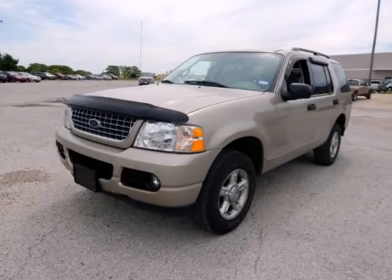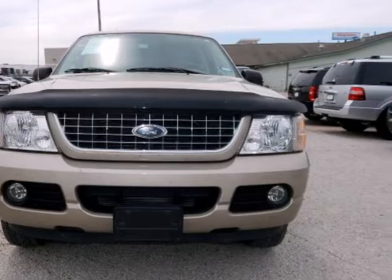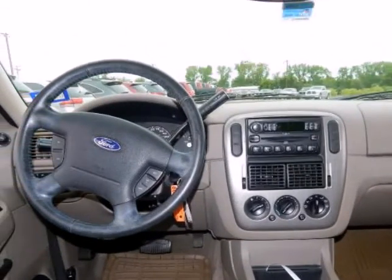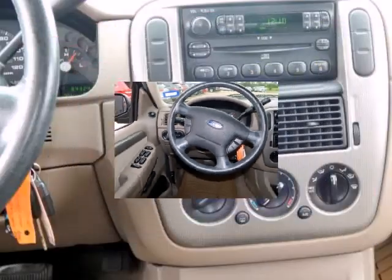Imagine yourself behind the wheel of this wonderful-looking 2004 Ford Explorer. New Car Test Drive said handling and ride quality are improved with a new frame and an independent rear suspension. Performance is quicker with new or improved overhead cam engines. It's a quieter, more refined vehicle with an all-new interior.